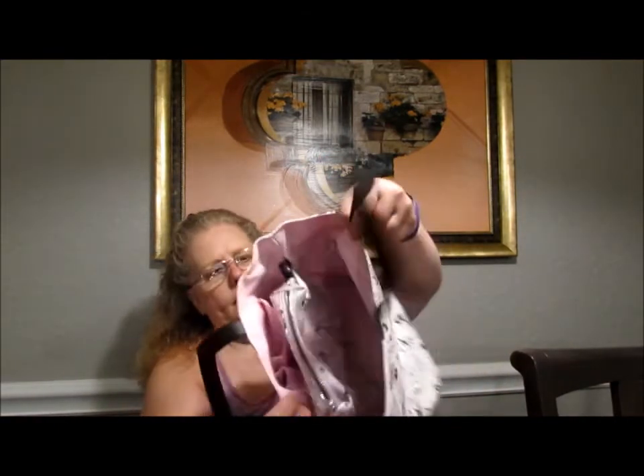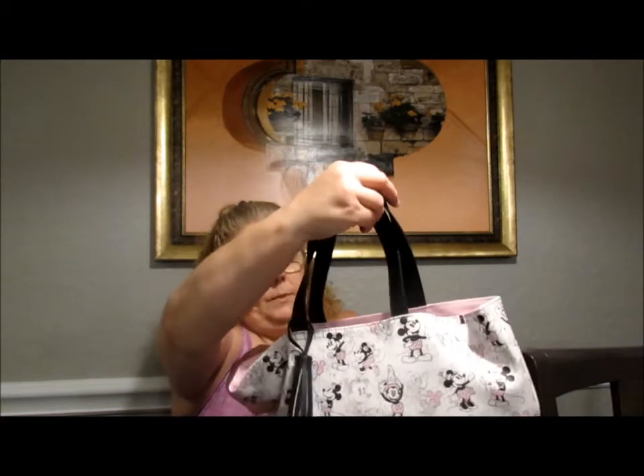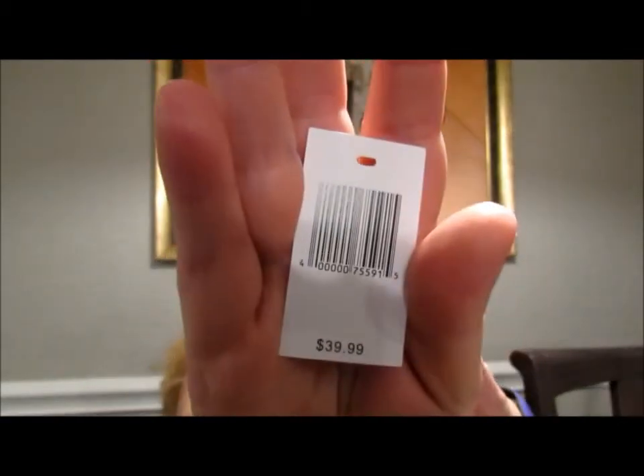The bag itself doesn't close — it's just open at the top. The inner bag zips. This was $39.99, and the total paid with tax and all was $42.59.